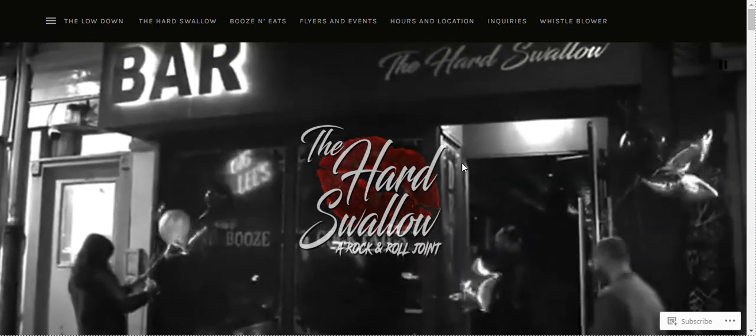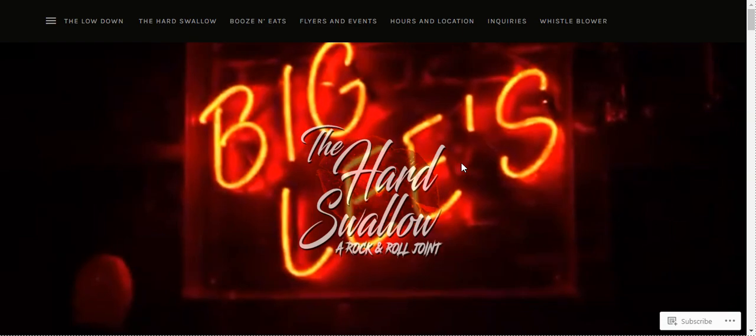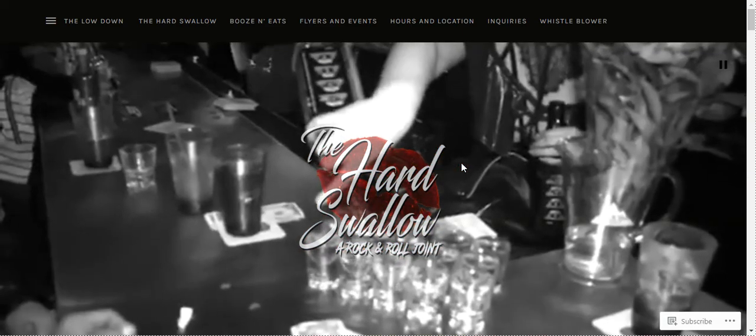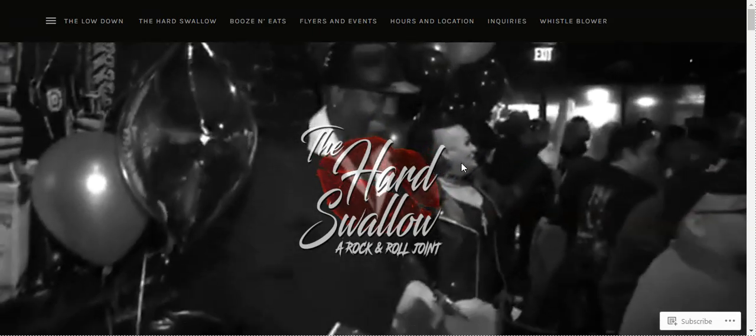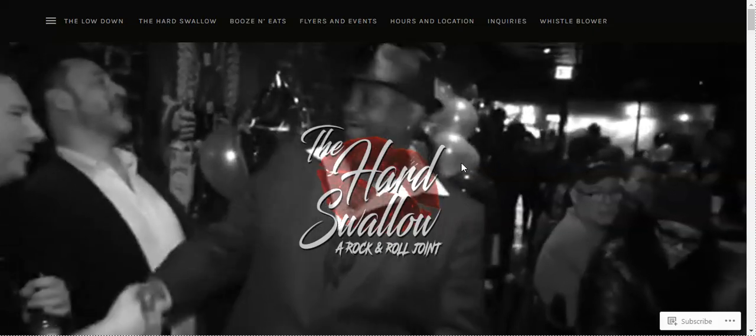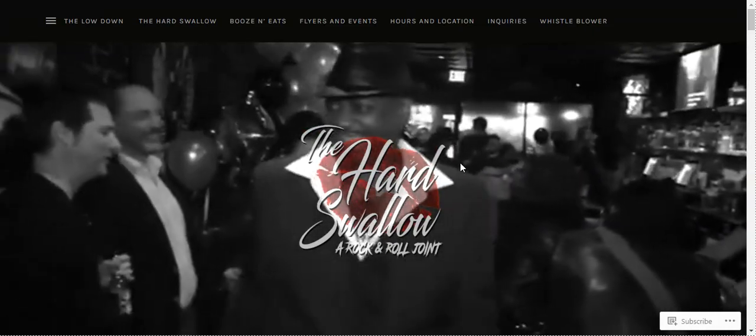Next we have The Hard Swallow. The Hard Swallow is an excellent example of a bar website — there's definitely a lot to learn, especially from its homepage, impressive content, and genuine photos. If you appreciate elegant aesthetics and a user-friendly interface, I suggest checking out this one.